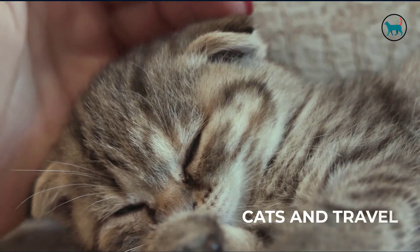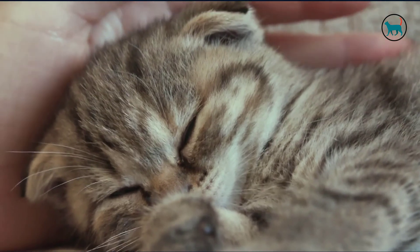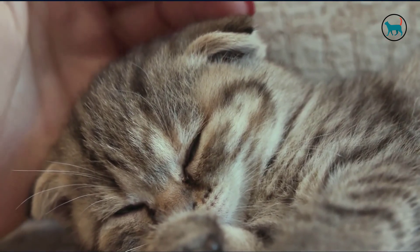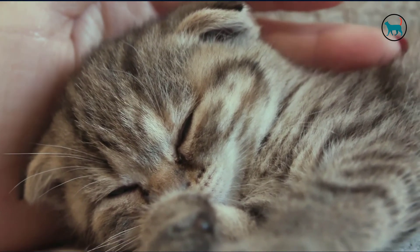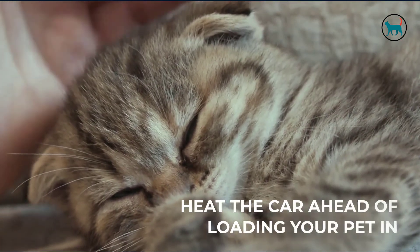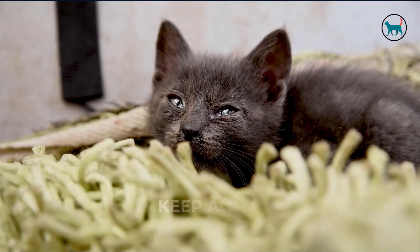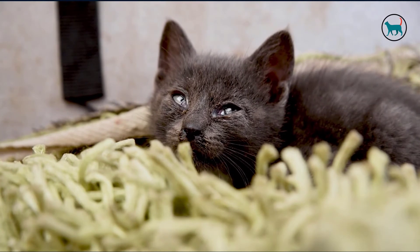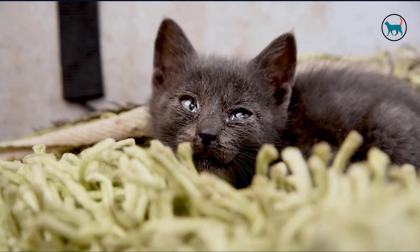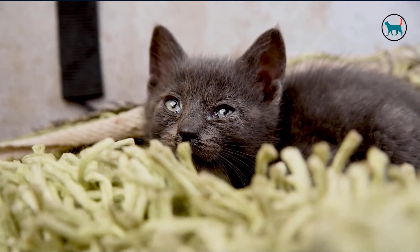Cats and travel. Make sure to bring an appropriate blanket or towel to help keep them warm. Note that knitted fabrics may get caught on the carrier and tangle up, making it difficult for your cat to get comfortable and stay warm. Heat the car ahead of loading your pet, and keep the duration of time outside to a minimum. Keep an emergency kit in your car — important regardless of if your cat is with you — and should there be an emergency or if your vehicle breaks down, you may be better prepared to protect yourself and your cat from the cold.